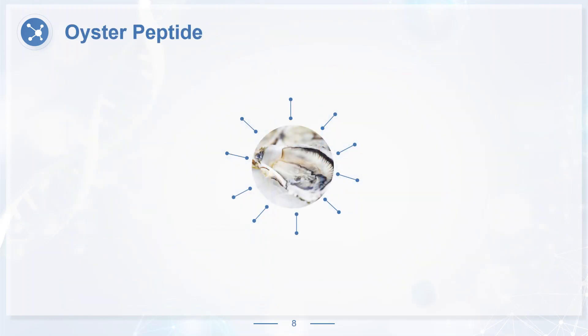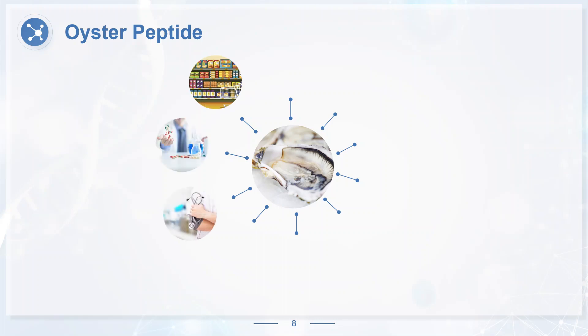Oyster peptide is a small molecular collagen peptide extracted from fresh oyster or natural dried oyster by special pretreatment and targeted bioenzyme digestion technology at low temperature. Oyster peptide contains trace elements such as zinc and others, as well as oyster polysaccharides and taurine. It is widely used in food, pharmaceuticals and healthcare products. Oyster peptides are not only rich in protein, vitamins, trace elements with appropriate proportion and taurine, but also contain a variety of nutrients that are unique to marine organisms.